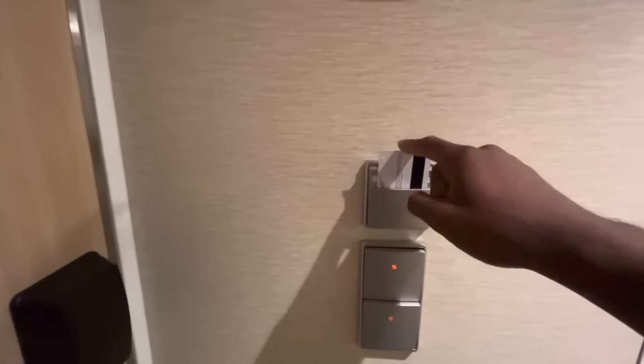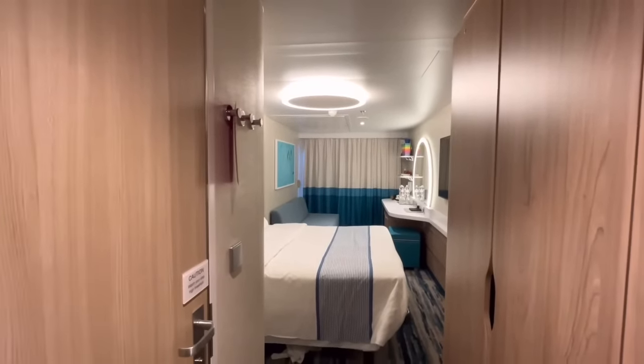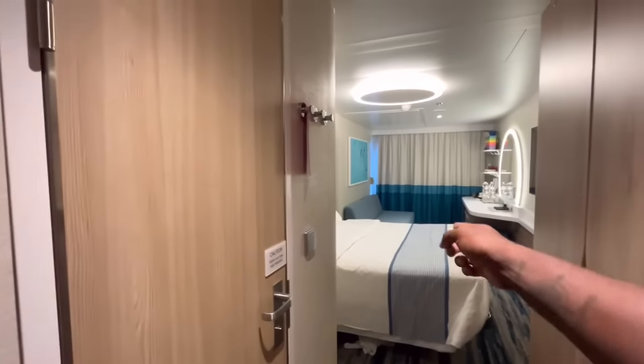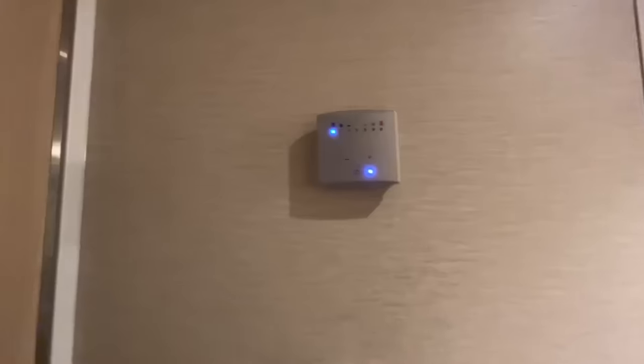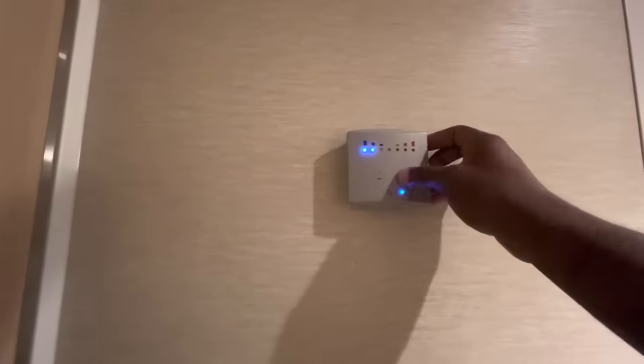You have to insert your key card here — or a credit card — to get any power to the room. Unlike some other ships, this room won't run power without the card inserted, so if you want to charge your phone while you're out, you need something in the slot. This is also your power supply switches: one controls one set of lights, the other controls another set. Over here you have your temperature control box for hot or cold.